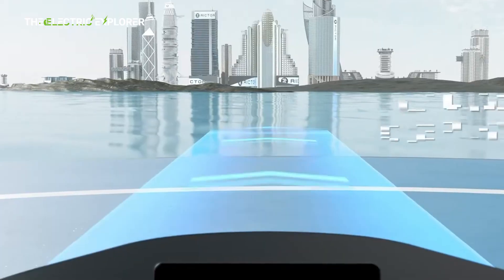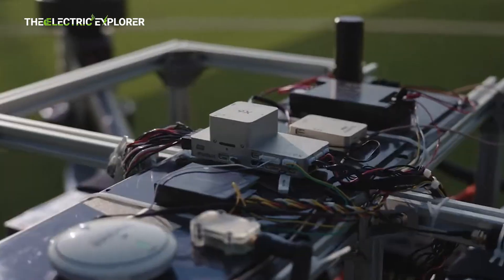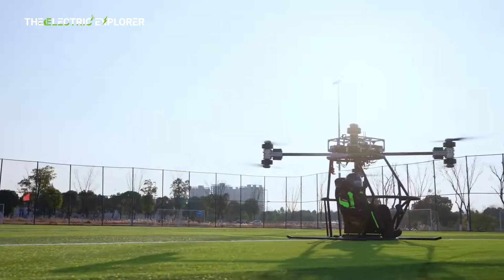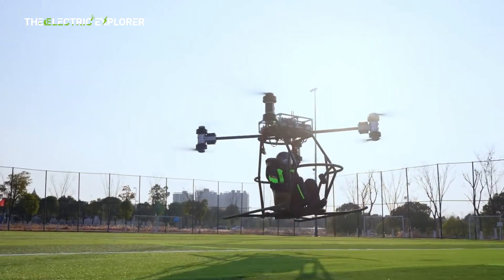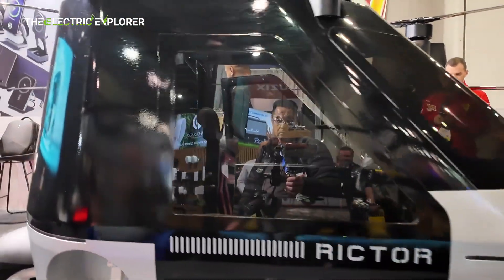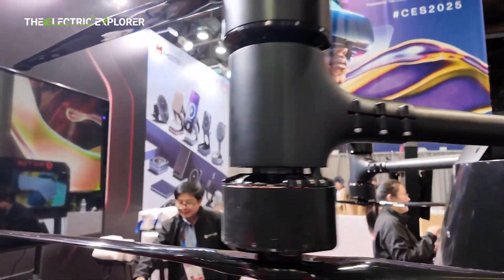Built with weight efficiency in mind, the Skyrider X6 incorporates carbon fiber composites and aviation-grade aluminum alloy in its chassis and frame. This lightweight design is crucial to balancing road-handling performance with flight capabilities. The reverse trike layout provides added stability on the road, while the tilting mechanism helps with agile cornering and maneuverability.